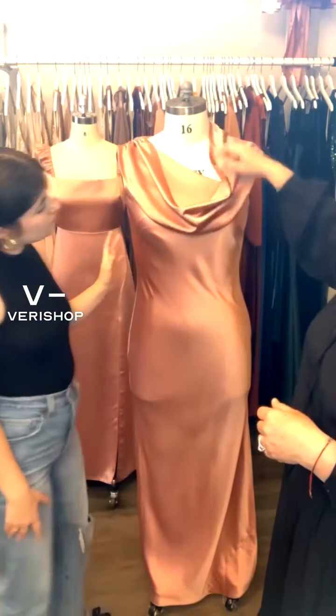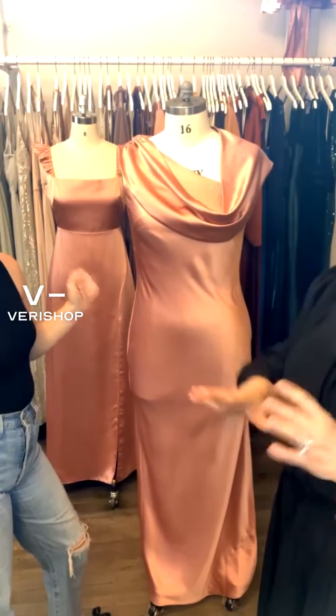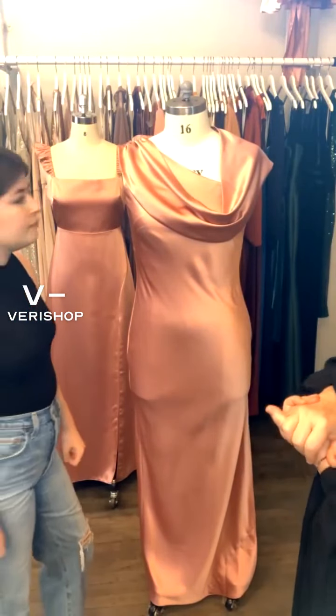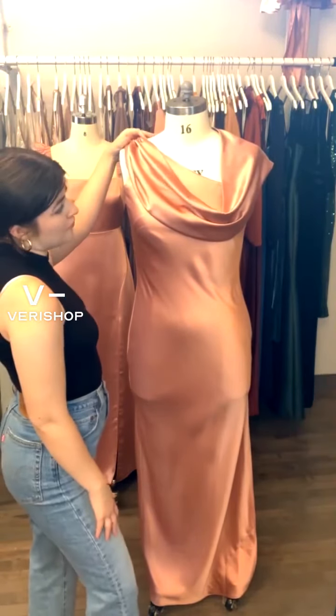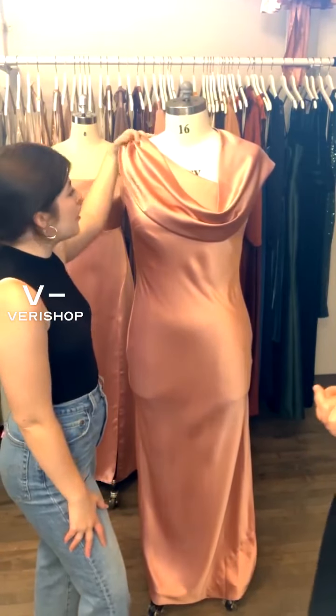You can also bring it around and make it a cowl, so this really makes this dress so versatile. This is also in the desert rose color. And this could be one where if you had multiple girls, they could each wear it a different way for a way that fit their personality.